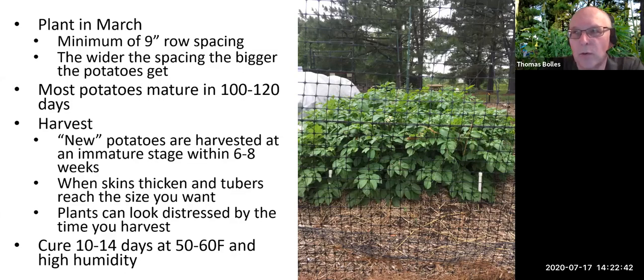In most of Virginia, sometime in March is when you really want to put potatoes in. In northern Virginia we typically do it around St. Patrick's Day. You want to make sure the soil isn't too wet or the potatoes will rot in the ground. If you're farther south in Virginia you can probably plant earlier. You want a minimum of nine-inch row spacing — the wider the spacing, the bigger the potatoes get. Most potatoes mature in 100 to 120 days.